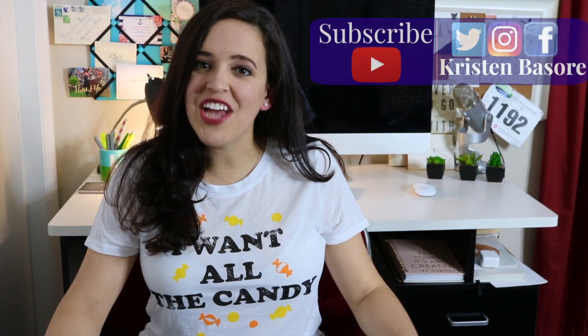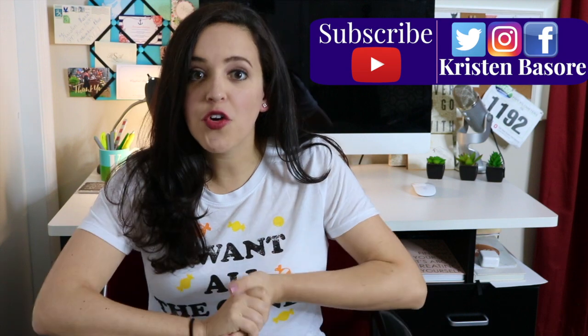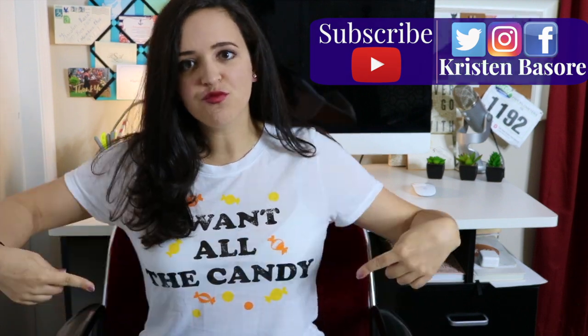Hey you guys! Welcome back to my channel. It is time for a Halloween giveaway. This giveaway is open to anyone worldwide. The giveaway is a little bit more geared towards the ladies, but we will not discriminate if a gentleman decides to enter and win and want to be sent this entire box of Halloween goodies.